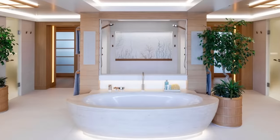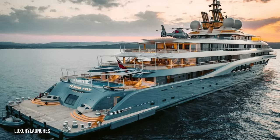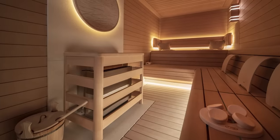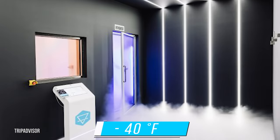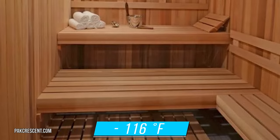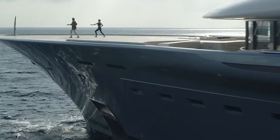Every VIP suite on the yacht has an ensuite bathroom, and there are 11 staterooms in total. One of the most unique features of the Flying Fox is its Cryotherapy sauna — it's the first yacht to ever feature one of these next-level saunas. The Cryotherapy sauna has an antechamber set to minus 40 degrees Fahrenheit and a main chamber set to minus 116 degrees Fahrenheit. It's ideal for elite athletes and aids in muscle regeneration.